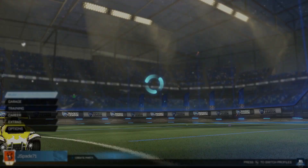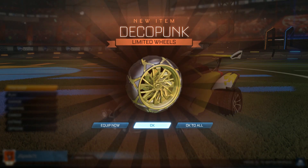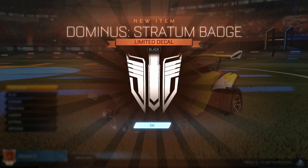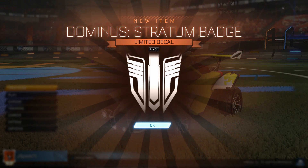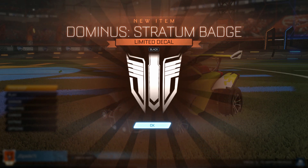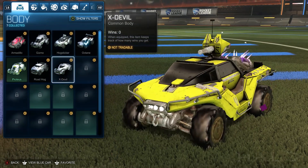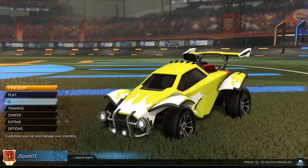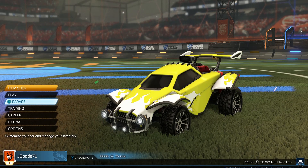I think we should have one more account. RL esports banner, another ballistic — this one's not painted though — some unpainted aviator deco punks, another RL esports banner, and a black stratum badge. I have heard that stratum badges are not the most expensive or easiest to sell, but if we are going to get a painted one, black is definitely one of the colors I would be looking for. This is a brand new account so I don't even have the dominus unlocked, but I can imagine it's pretty clean. I definitely like using black decals in general, so that is a great way to finish it.